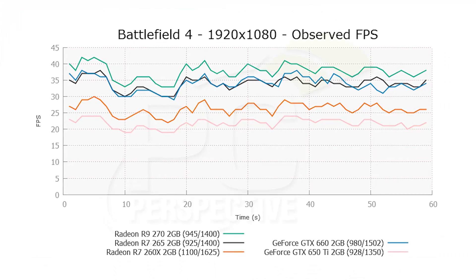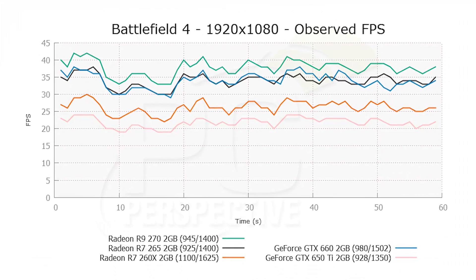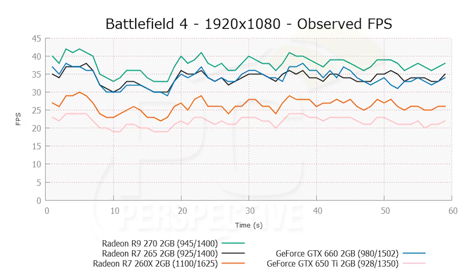As a result, the performance of it is actually pretty good. Battlefield 4, Bioshock Infinite, Crysis 3, Metro Last Light — all these games that we tested in our full review show that the performance of this card is much, much closer to the R9 270 than it is to the R7 260X.